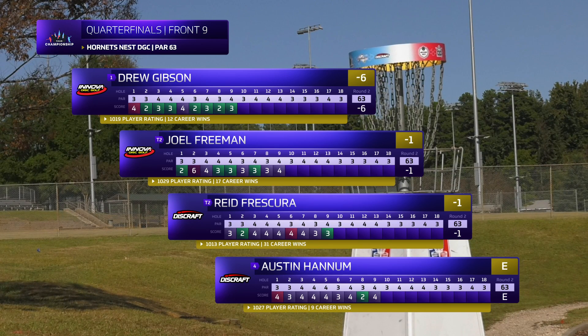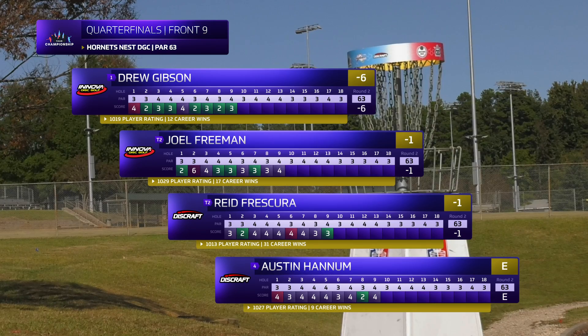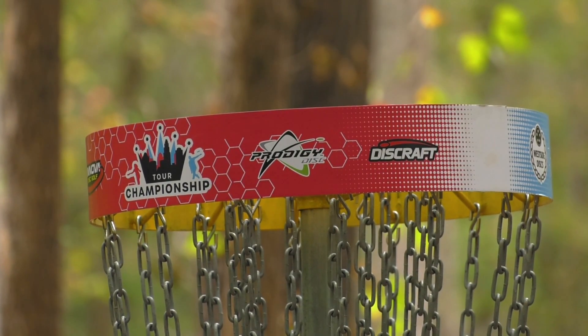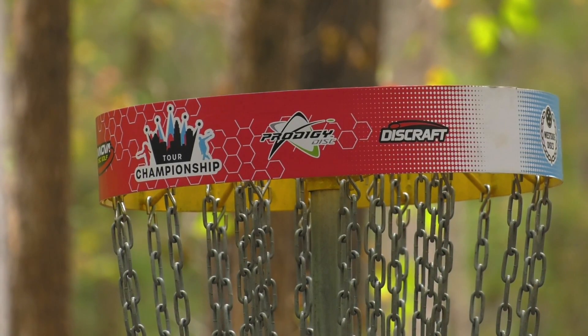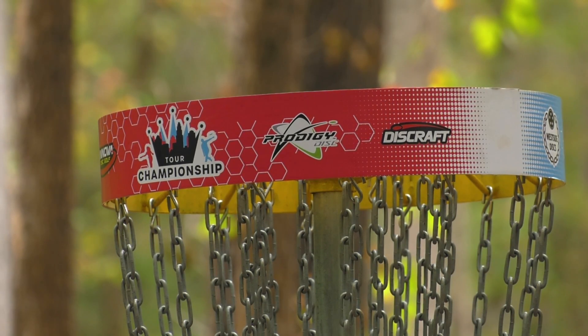Once again Drew Gibson is the man to beat. Everybody's gotten a blemish somewhere along the way, but the person who has just picked up and kept going — 1019-rated Drew Gibson. All right, nine more holes coming. Gatekeeper Media bringing you the 2019 Disc Golf Pro Tour Championship MPO quarterfinals back nine — stay tuned.